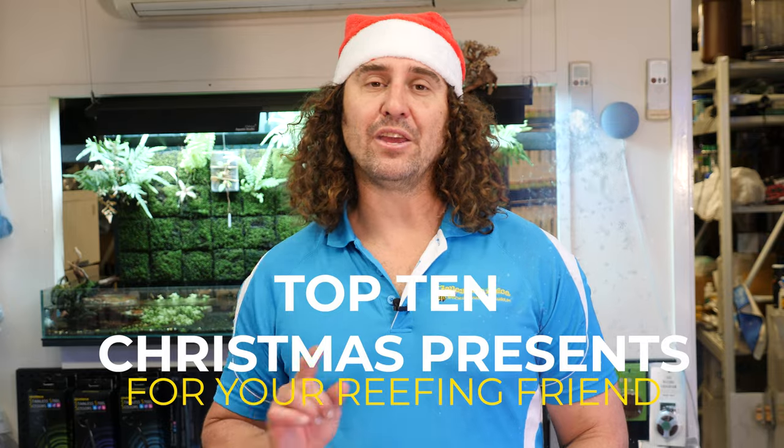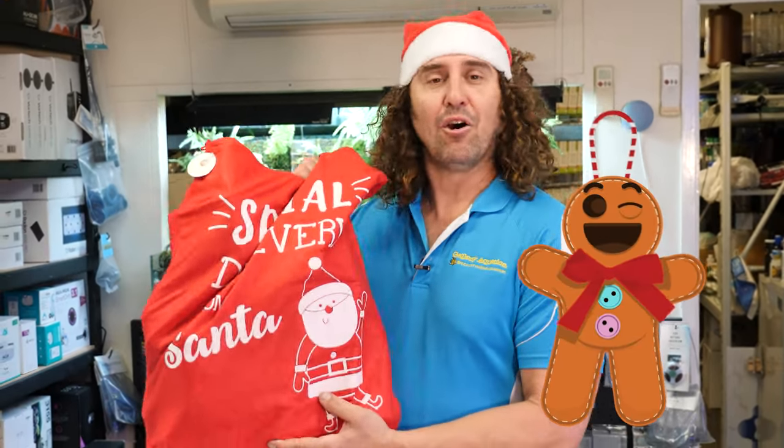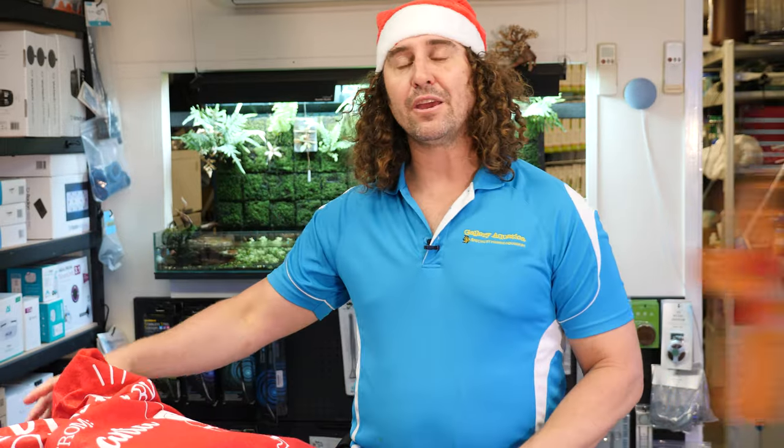G'day reefers, I'm Cam the Christmas Guy. Welcome to Gallery Aquatica TV. Today we're going to be taking you through the top 10 Christmas presents to get your reefing friend. We have a huge sack of presents, and we're going to be taking you through each of the presents in this sack. Each of the presents in here are the ideal present to get your reefing friend.